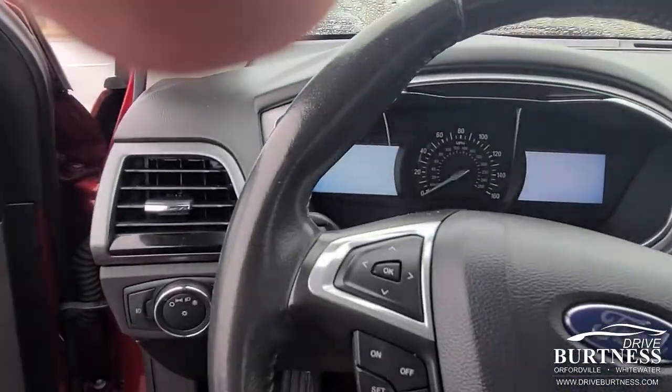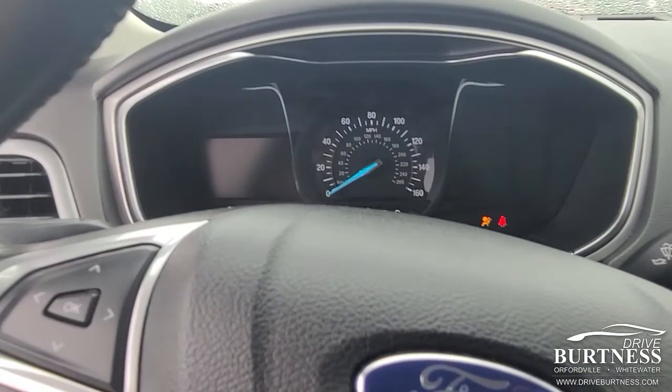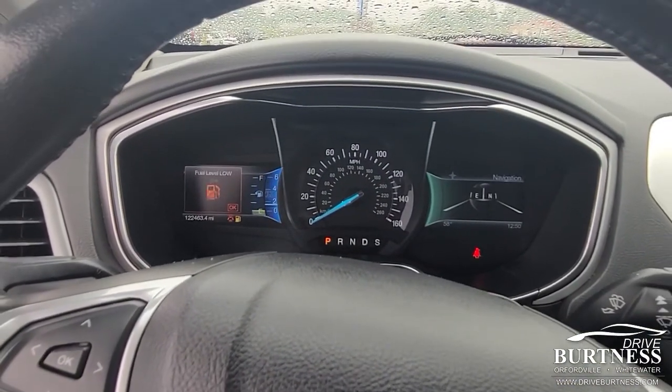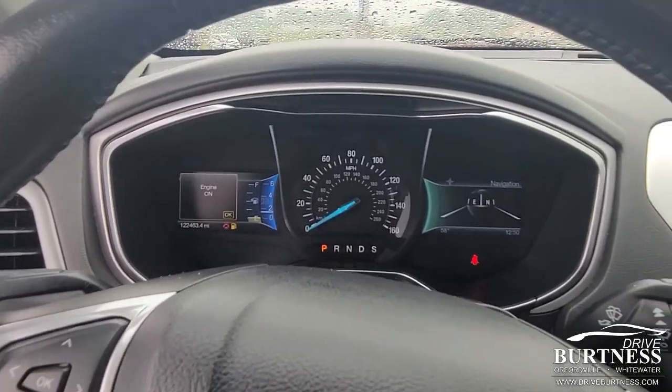And then we'll get behind here. I think we're at 122,500. Fires right up. It needs some gas. So we're at 122,464 miles.